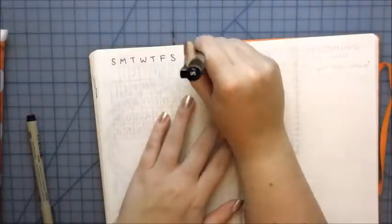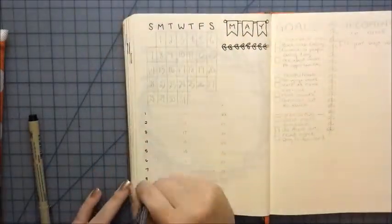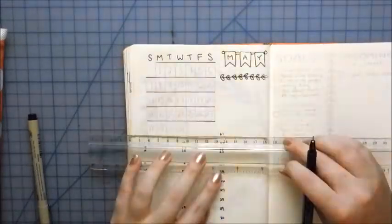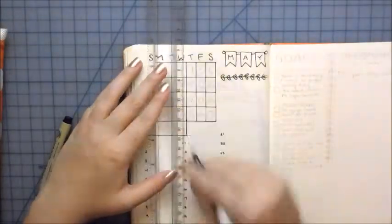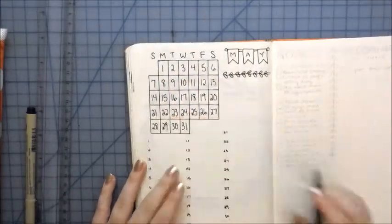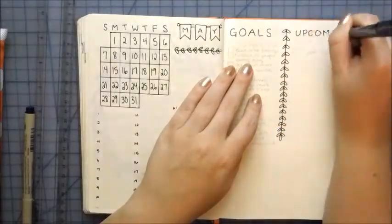This monthly spread dashboard thing was sort of inspired by Bite the Bullet Joe, mainly because of the more square mini calendar, and then having the goals and upcoming section for the next month. That's mainly where I got the inspiration from; everything else I just sort of added in to see if it would help me.